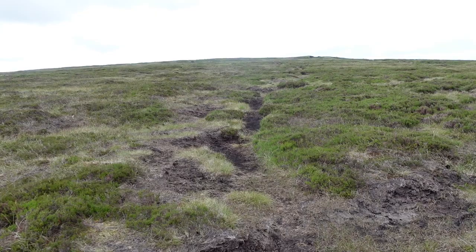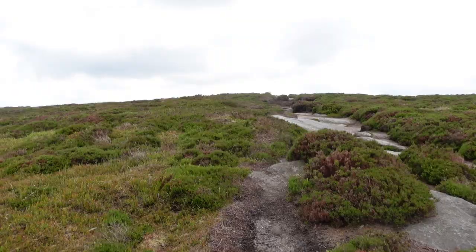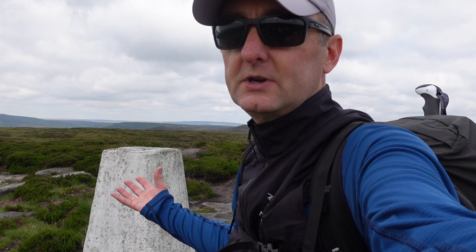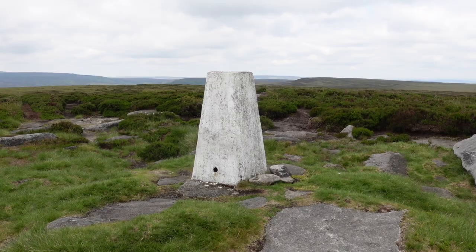We've gone off piste now — peat bog hopping. Just made it to Margery Hill trig point. Touching the trig is mandatory. We'll go and see if we can find Margery Stone, which is just over the way there.